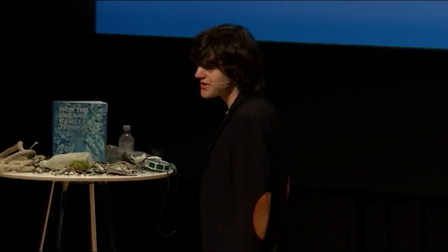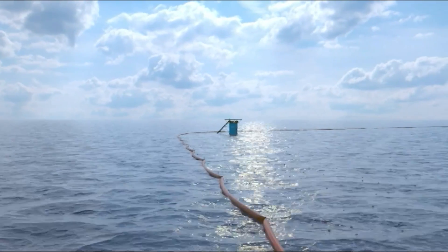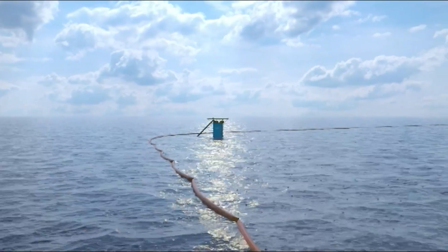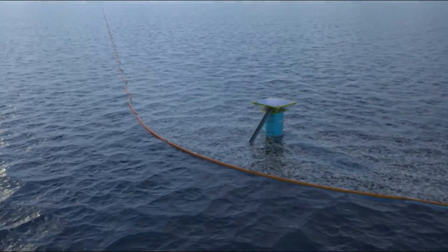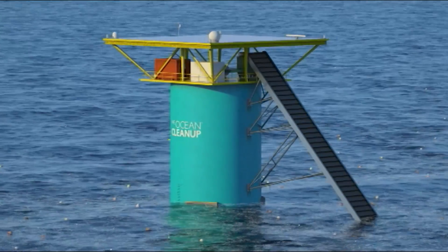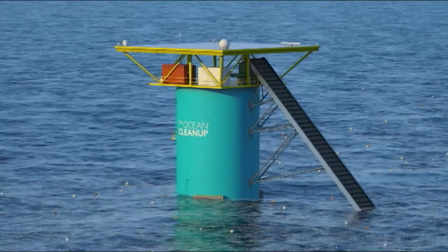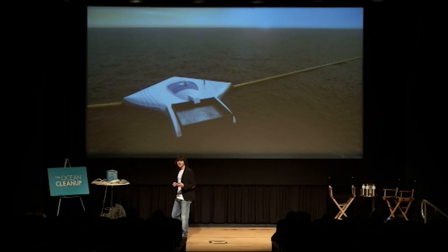Back in high school, he realised there might be an alternative. For a school project, he designed a system of floating barriers that would be up to 100 kilometres long. They'd sit in the path of ocean currents in a V-shape to capture and funnel any floating plastic. Then giant towers would suck it all up. Instead of going after the plastics, you could simply wait for the plastic to come to you.